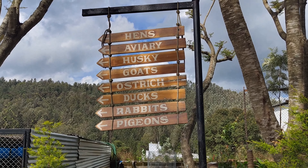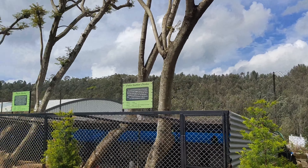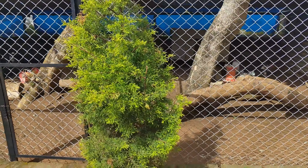You can see all these animals, apart from birds. Here you can see the cage, and there are different types of animals which you can observe.